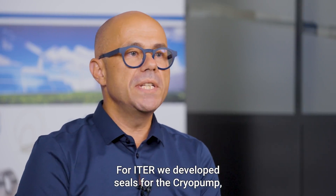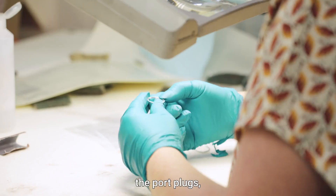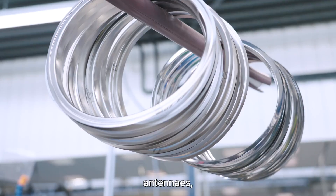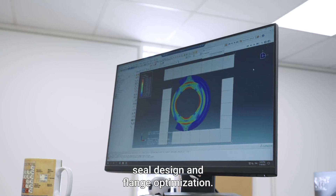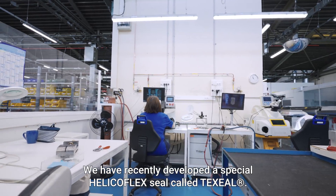For ITER, we develop seals for the cryopump, tritium breeding systems, the port plug, neutral beam, antennas, vacuum flanges, seal design and flange optimization. We have recently developed a special HelicoFlex seal.